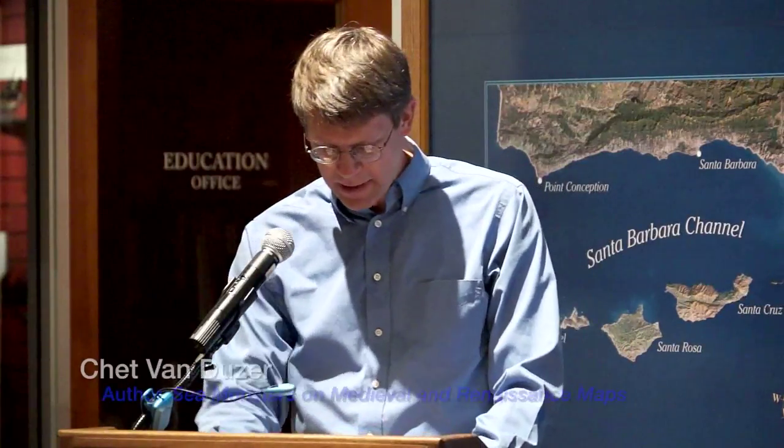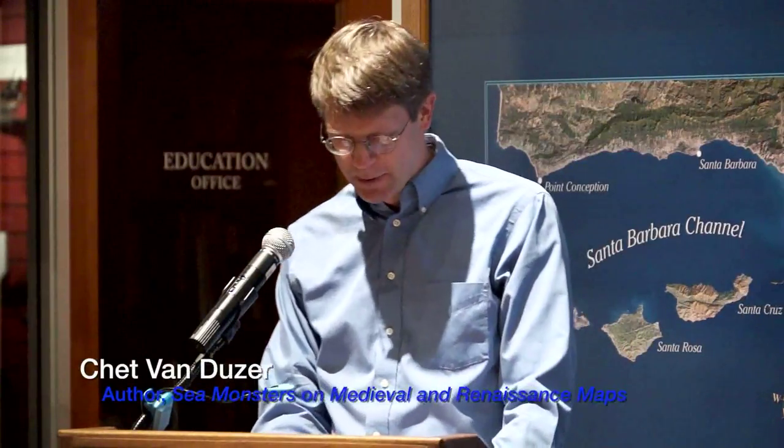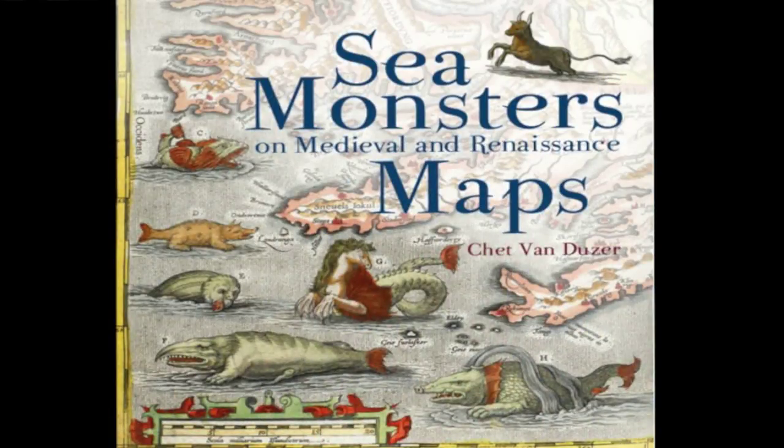Thank you all for coming, and I want to begin by thanking the Santa Barbara Maritime Museum for having me here today. My subject this evening is a fun one: sea monsters on medieval and Renaissance maps. The sea monsters on these maps are one of their most lively and visually engaging elements, and they inform an important chapter in the history of the scientific illustration of animals and in the history of art. They can also provide interesting information about the sources that cartographers used in creating their maps, yet strangely they have received very little study.